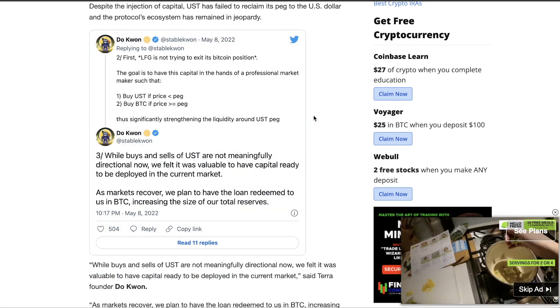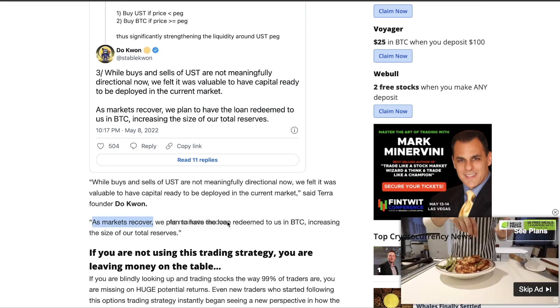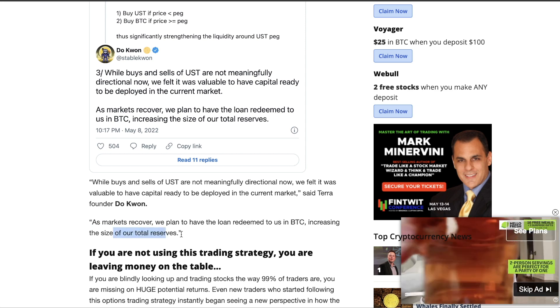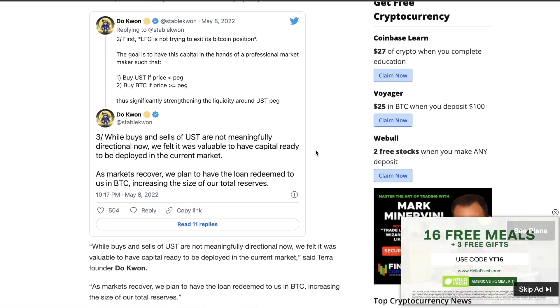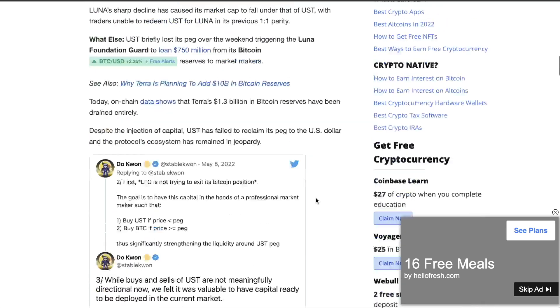What's probably going to be happening here — as the market recovers, we plan to have the loan redeemed to us in BTC, increasing the size of our total reserves. So if you guys have been reading the news lately, these guys are acquiring — they are one of the highest acquisition companies of Bitcoin. They've been buying a ridiculous amount of Bitcoin.